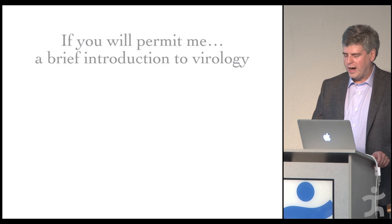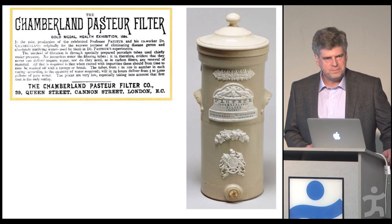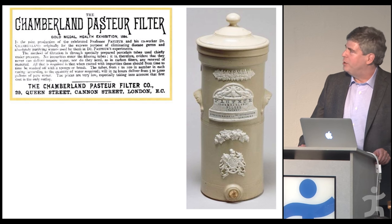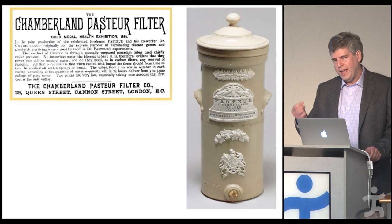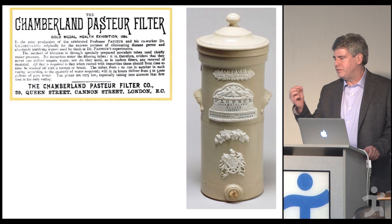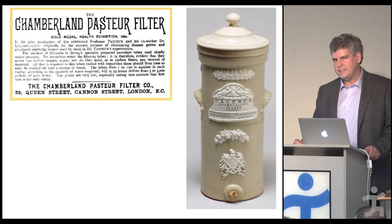Let me start you off with a filter. For me, this is where it all begins. Some of you may have heard of the name Pasteur, but you may not have heard of Chamberlain — he was the inventor of a porcelain filter. It was unglazed, and porcelain is porous. You can actually produce it so the pores have different sizes, and by doing this, they revolutionized sanitation.